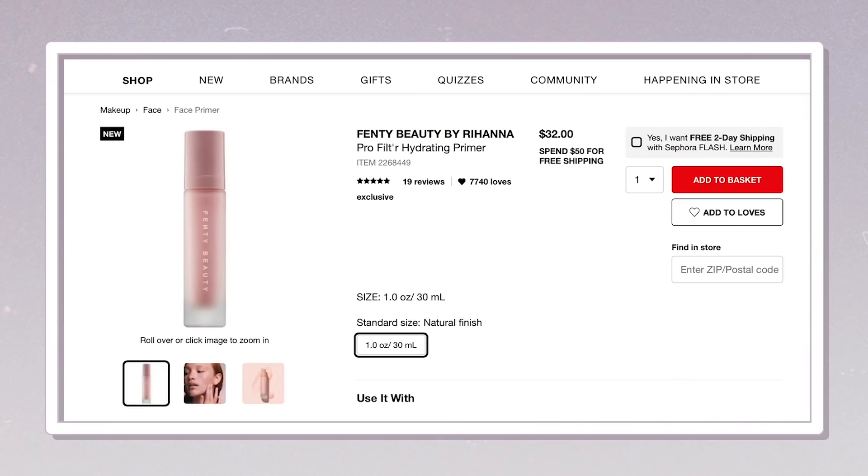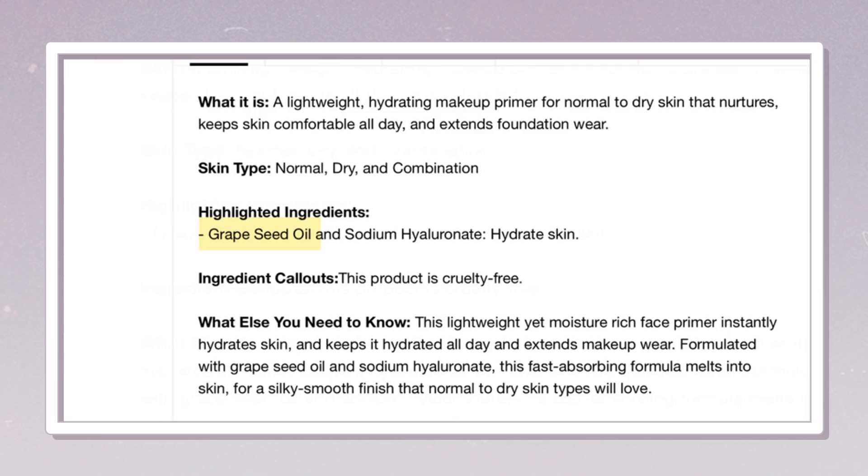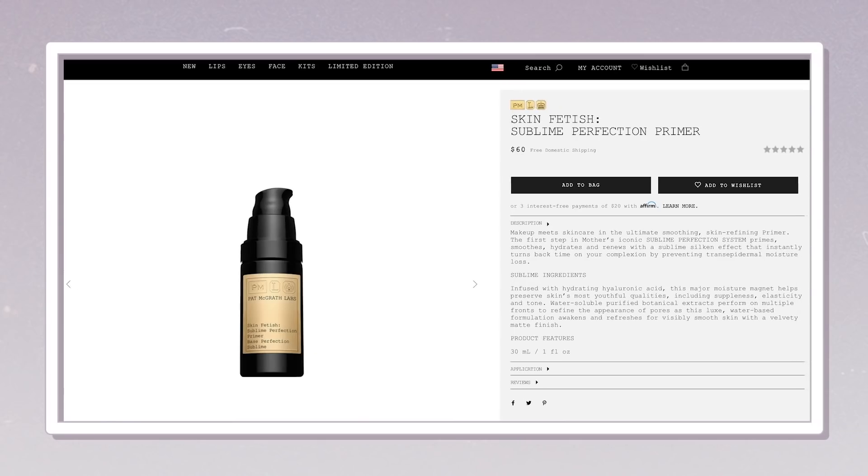Pro Filter Hydrating Primer is $32 and you get one ounce. It really feels like a little bit goes a long way — I didn't really need more than two pumps. It has sodium hyaluronate to hydrate your skin and grapeseed oil, which is also in the foundation. It's very silky and fast absorbing. This feels somewhat similar to the Pat McGrath in texture, but sinks in a little bit quicker. Pat McGrath's is silkier and actually gives you hydration and a pore blur with that velvet touch. This sinks in — it's kind of tacky too, which I like.